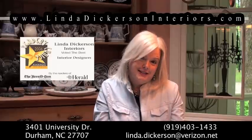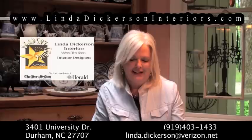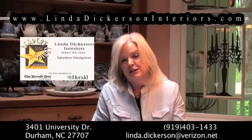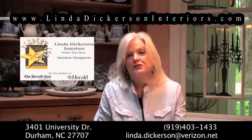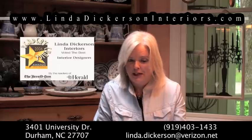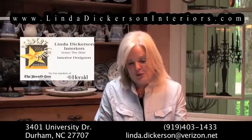Why should I stage my home, you may ask? A well-staged home has been shown to bring a quicker sale and a higher selling price than one that has not been staged. Too many home sellers think that their house is fine just the way it is, or they feel they don't want to spend the money to hire someone to stage their home.